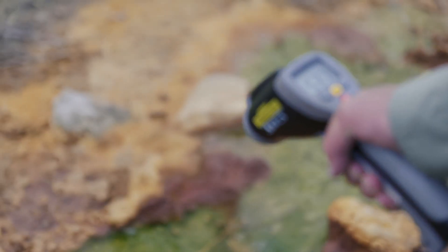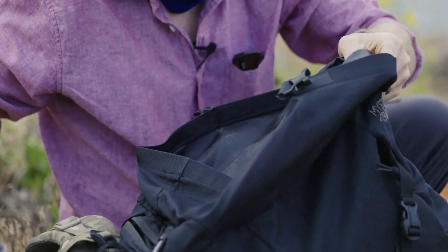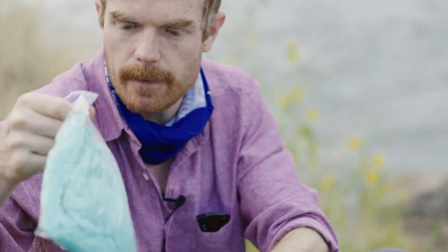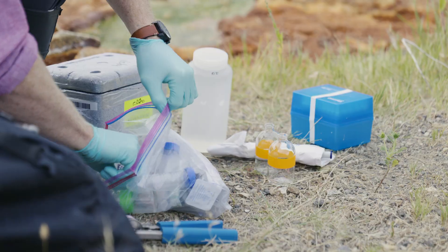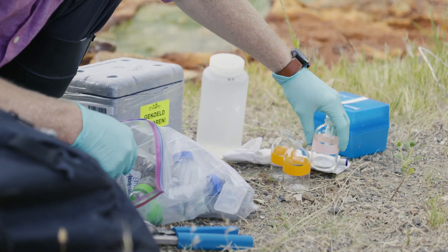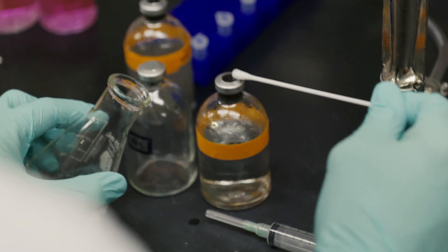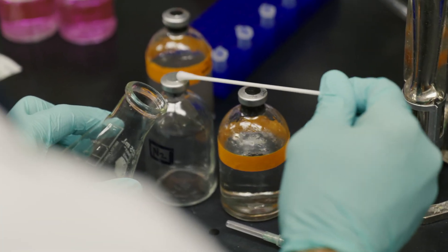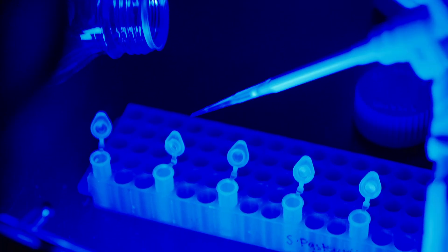Thermal pools in and around Yellowstone are a living laboratory, where scientists are even able to research potential life on distant planets. Understanding the distribution of microbial life in extreme environments on our planet gives us an idea of potentially where else they could exist on other planetary bodies. Montana State University's Thermal Biology Institute studies bacteria, archaea, and viruses that hide in the springs and pools.